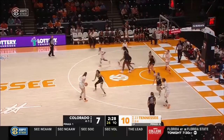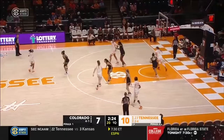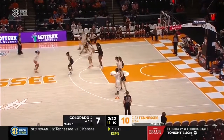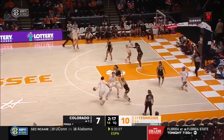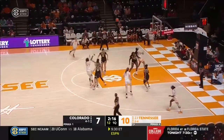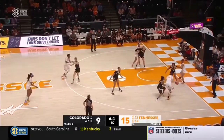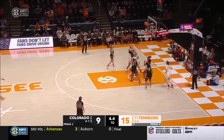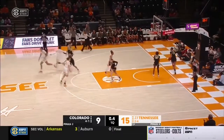Kick back to Puckett. Tennessee plus five on the glass right now. Orson elevates at the elbow. Jordan Hurston leapt up and grabbed the rim.